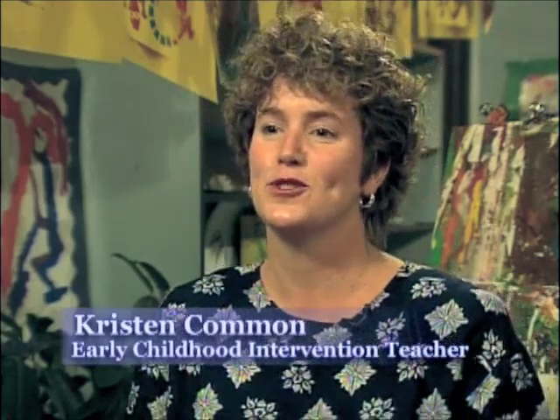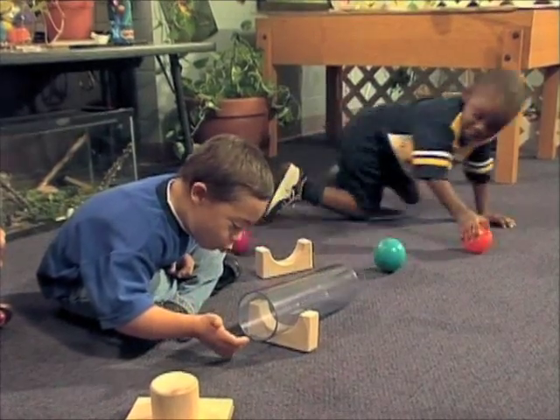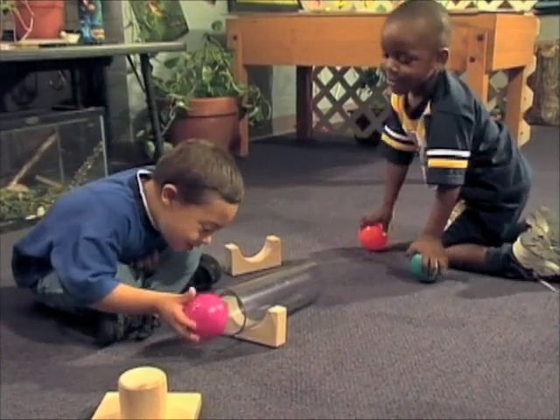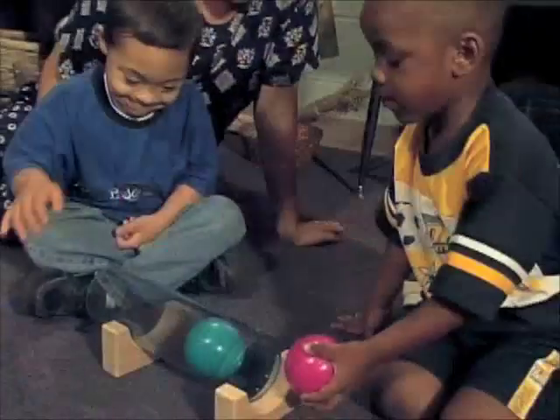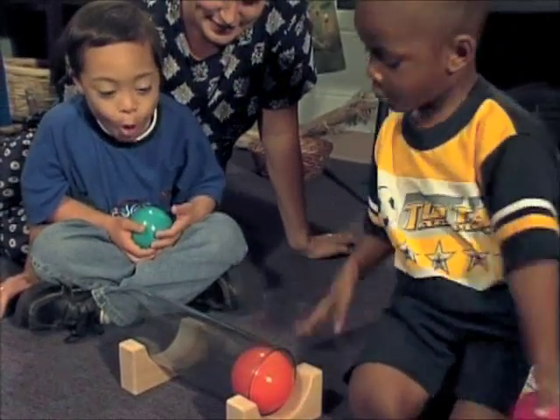I teach an early childhood classroom, which is an inclusive program with special needs children and typical learners learning together. The Whoosh Tube with the balls — all the children just love that. I do have a child with Down syndrome in my program who is at about a two-year developmental level, if not lower. But this is something that he will spend a lot of time on. One of our goals is to work on his attention span and time on task, and with this activity he will actually be productive, putting the balls in the tubes and having some productive play going on.